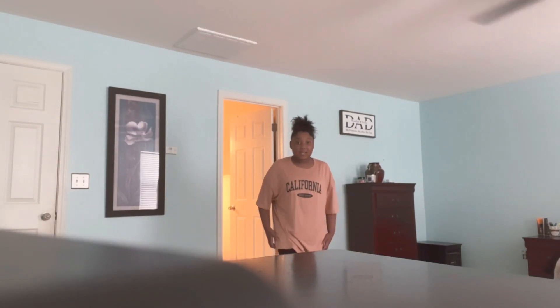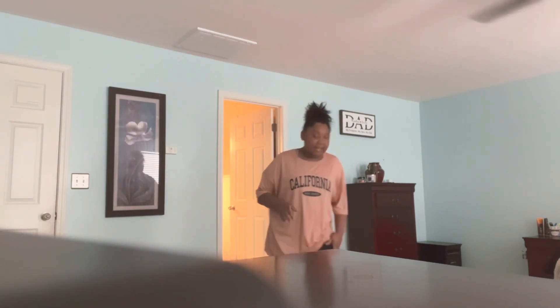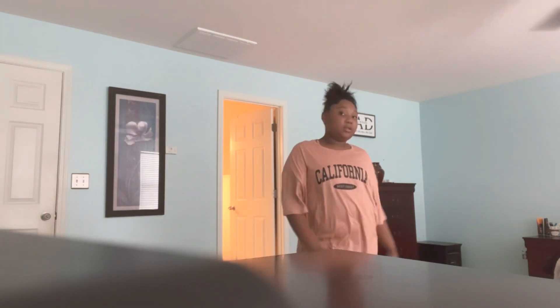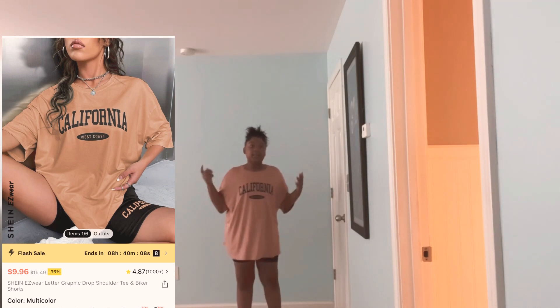So y'all, this outfit says 'California West Coast' on it. I got this shirt — it comes as a set with some black biker shorts that also say 'California West Coast' on them. Here's a better close-up look: the California West Coast shirt with the matching black California West Coast shorts. I like the outfit, it's cute!